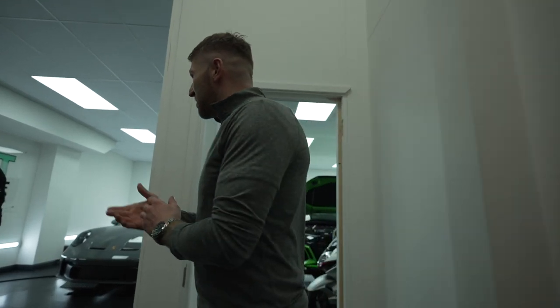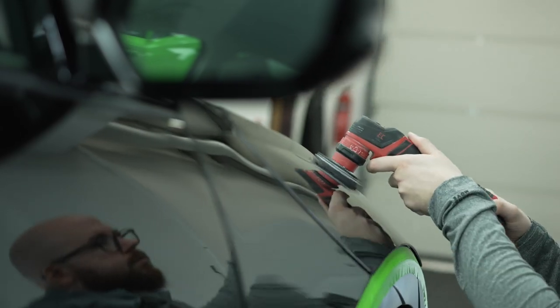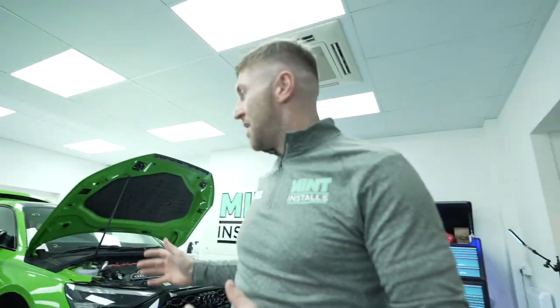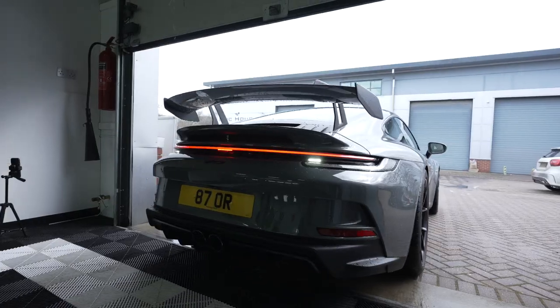So we've got a few projects going on at the moment. This is Christian, our senior detailer. He's obviously working his socks off to do what he does. Over this side we've got our PPF rope. Now this is going for a full PPF coverage, as is the GT3 that arrived this morning.